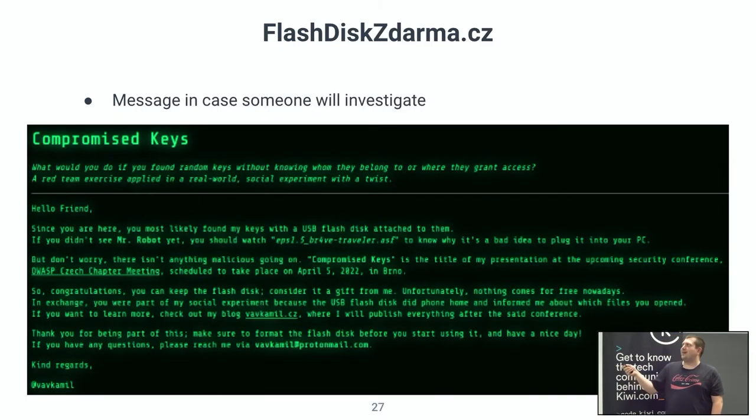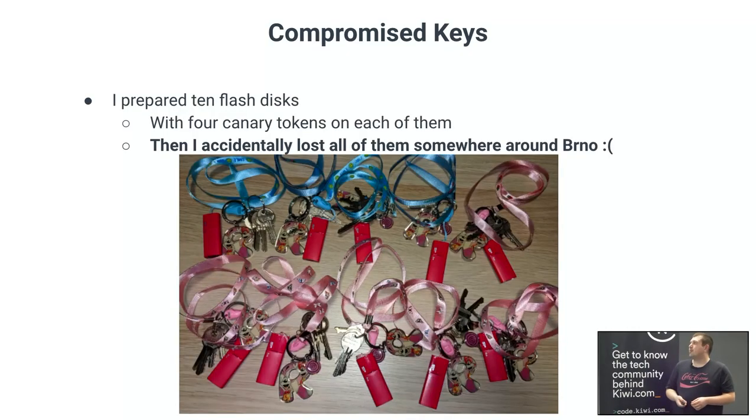I bought the domain flashdiskdharma.cz — it's still live, you can read the message there. I basically stated that I'm running a social experiment, and that the person who found the USB drive won it: congratulations, you can keep the flash disk as a gift. I tried to explain everything, including my email address, so if police investigate or someone reverse engineers what's happening, they can just ping me and I'll tell them what it's about. I tried to do this in the most ethical way possible.